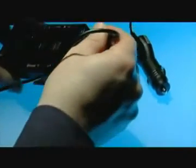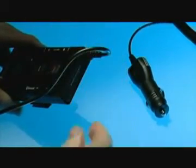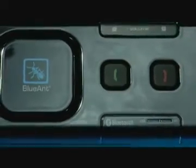The rechargeable lithium-ion battery provides 15 hours talk time, or 33 days of standby. When you finally need to recharge it, there are two charging options: an AC or in-car charger.